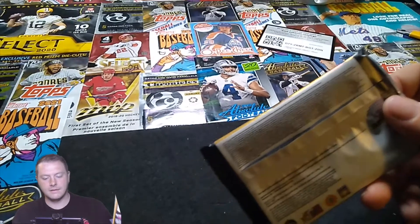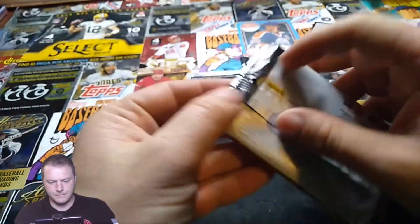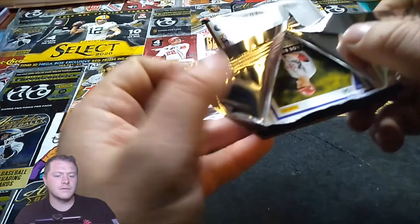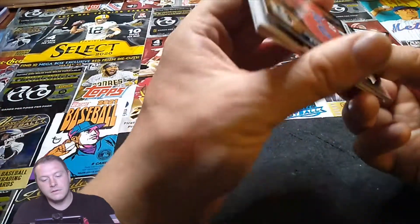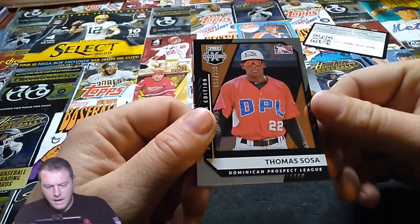All right, here we go — one pack. Hopefully something good. Two autographs or memorabilia — I hope I get at least one auto, maybe a Burner. It's like almost 30 bucks for the box.